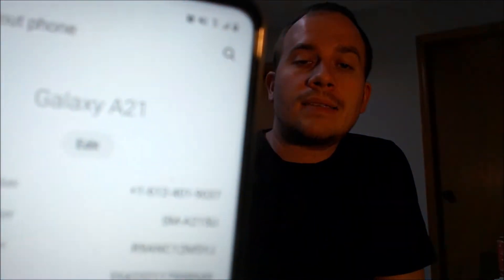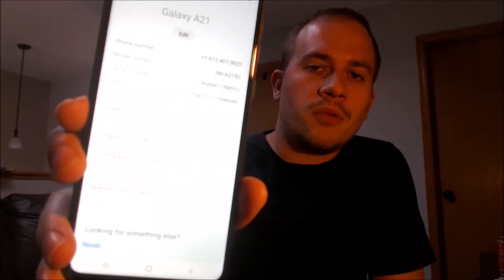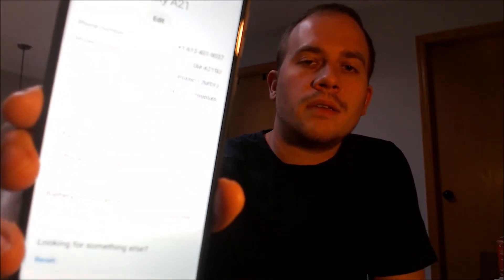Just to show you real quick what we're working with, I'm going to jump into the settings and then under About Phone just to confirm — it is indeed a Galaxy A21. That model number there, the A215U, is the model number of all of the US versions of the Galaxy A21, no matter which carrier it originally comes from.